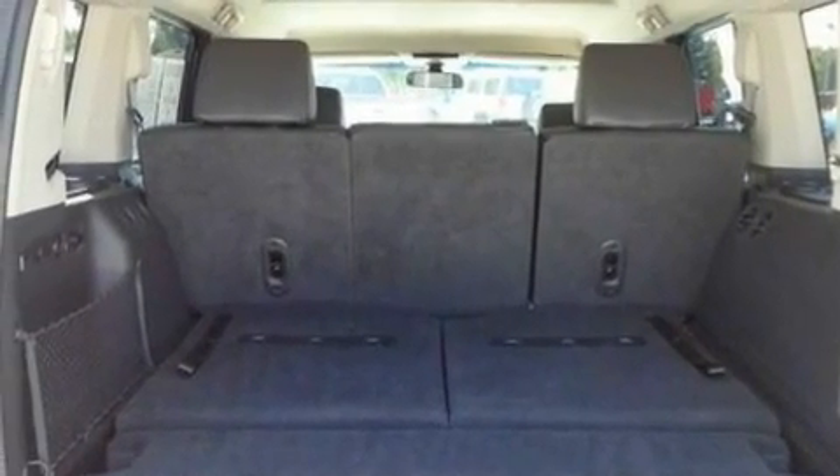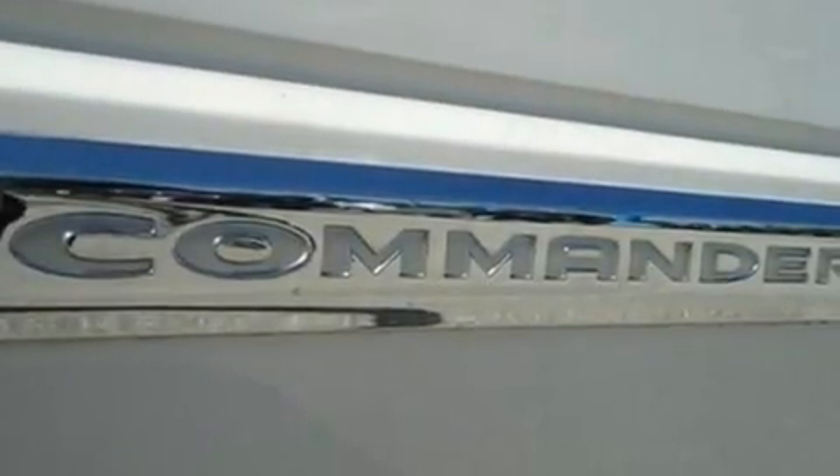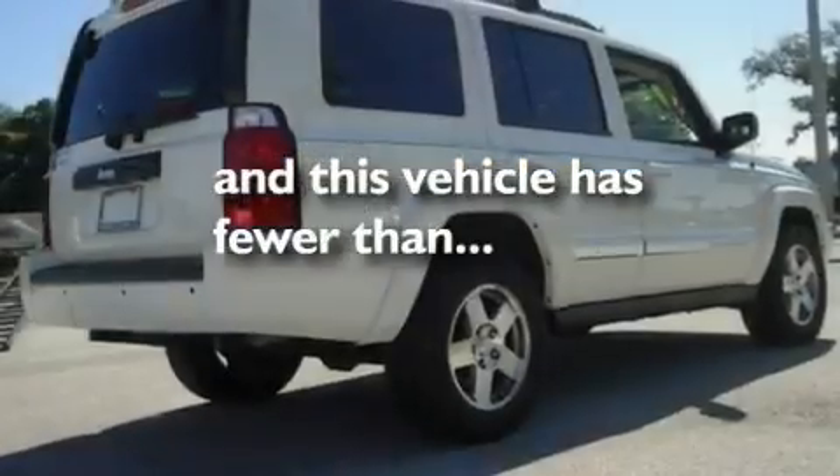Traction control and stability control systems, brake assistance technology, side curtain airbags, and this vehicle has less than 30,000 miles.